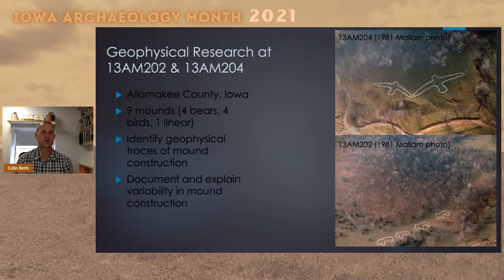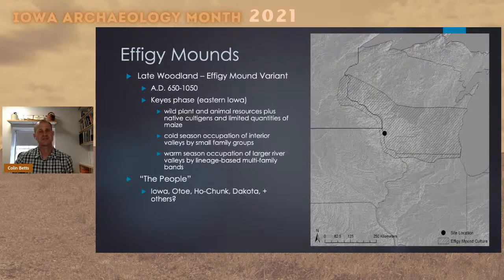Before I get to the results, I want to briefly talk about the effigy mound phenomenon as a whole, as well as remote sensing and geophysical surveys, to give some background for the data I'm going to present. Effigy mounds alone would be more than an hour's lecture. The geophysical research at this site is pretty complex, so I'll hit on the major points and talk about what we've learned so far. These mounds were built during one part of the late Woodland period — this effigy mound variant roughly about 850 to 1100 AD.